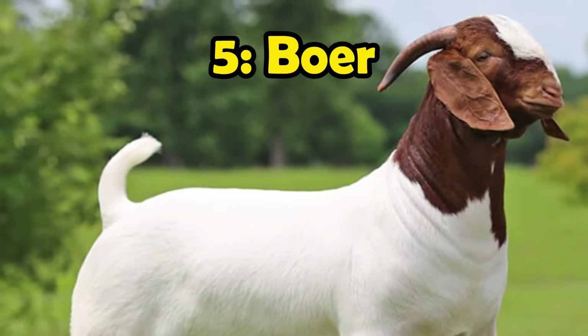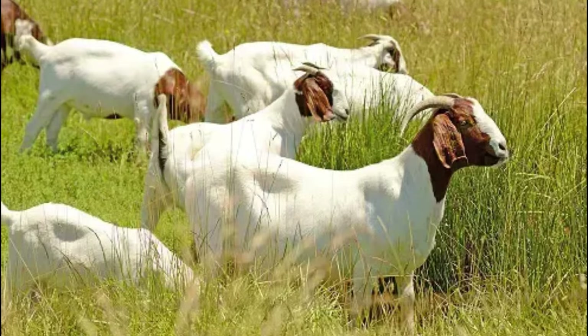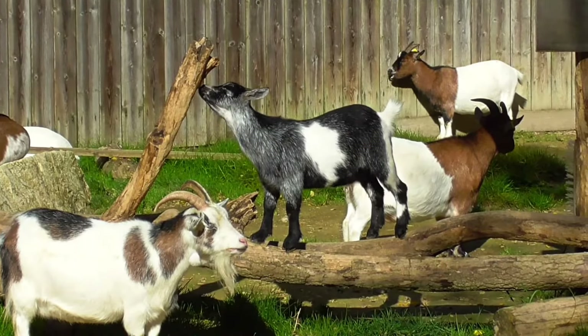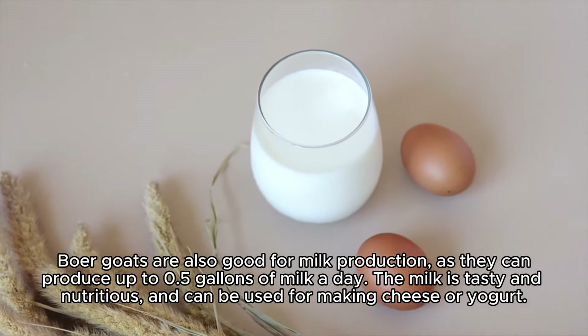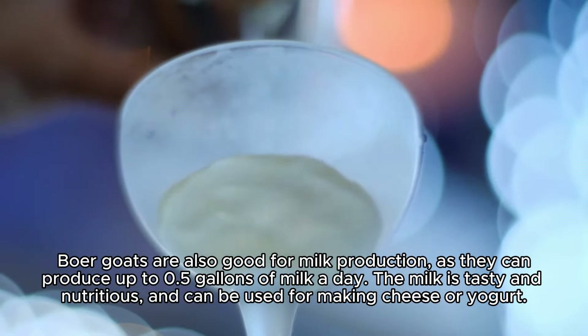Number 5: Boer goats are the best goat breed for meat production. They have white bodies with brown heads and long pendulous ears. They can weigh up to 300 pounds and have a high feed conversion rate and carcass quality. Boer goats are also good for milk production, as they can produce up to 0.5 gallons of milk a day. The milk is tasty and nutritious, and can be used for making cheese or yogurt.